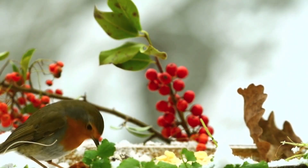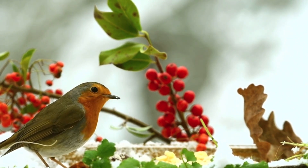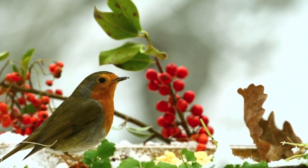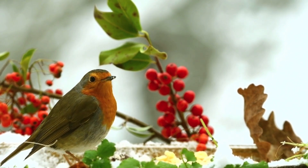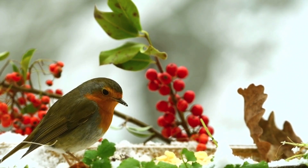Habitat and range: robins are found in various habitats across Europe, Asia, and North Africa. They inhabit woodlands, gardens, parks, and urban areas. In different parts of their range, they might have slightly different habitats and behaviors.